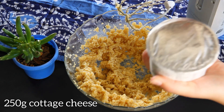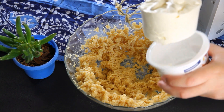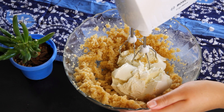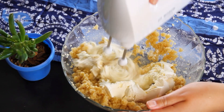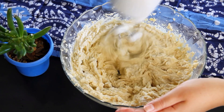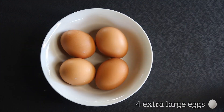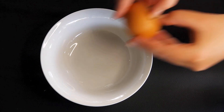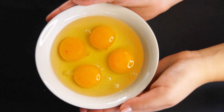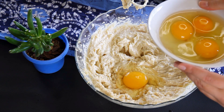Now let's invite 250 grams of cottage cheese to join the fun. As we mix it in, it adds a velvety smoothness and a tangy twist. Next, we need to crack four eggs into a single bowl — listen to that satisfying crack and gentle plop as our eggs land in the bowl. Now we can beat them in one by one into the batter.